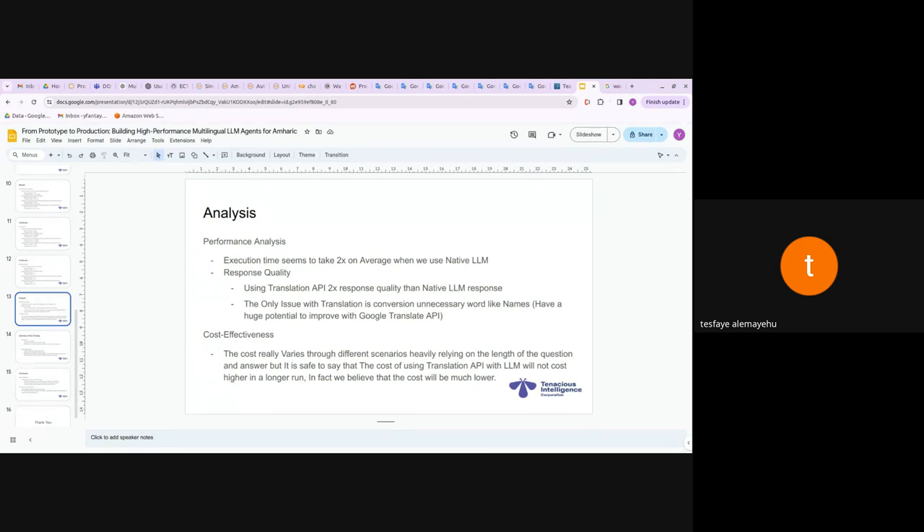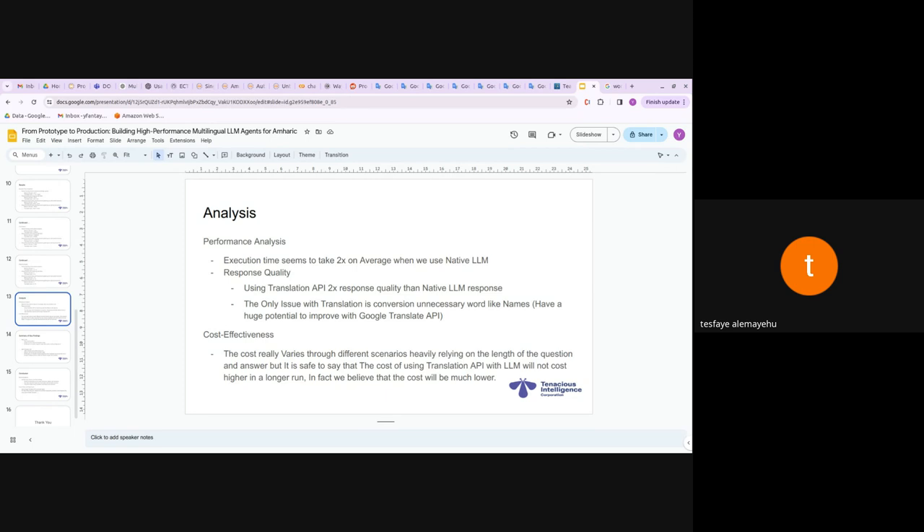The translation API has great potential to improve with Google Translate, which is more accurate — though more costly — than Azure Translate. On cost effectiveness: the cost varies across scenarios, but we believe using the translation API with the LLM will not be higher in the long run and in fact should be much lower than using native Amharic processing.